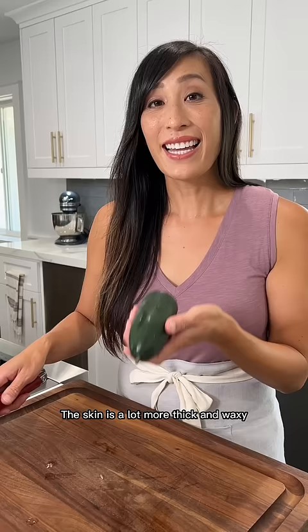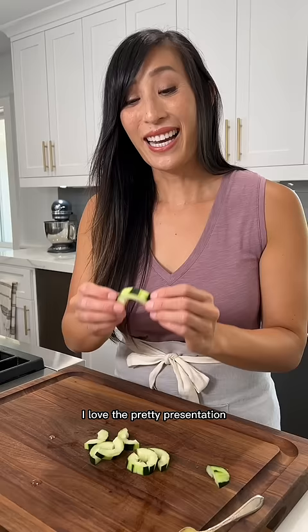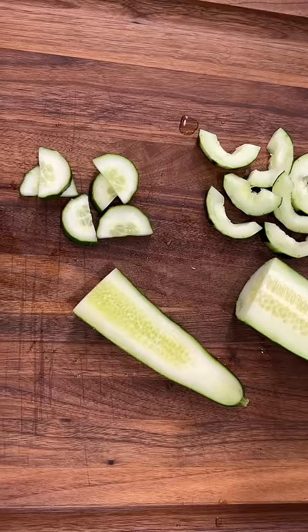The skin is a lot more thick and waxy so I like to peel off small portions so it's easier to chew. I love the pretty presentation on the cucumber rings. Which variety do you prefer?